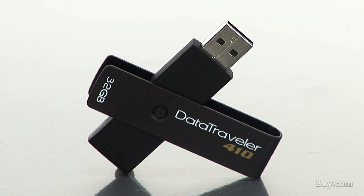Kingston is a leader in USB flash drives. Their product line is always expanding and always getting better. Their latest product, the DataTraveler 410, is a testament to just that. We're lucky to have Andrew stop by from Kingston to tell us more. Welcome, Andrew.